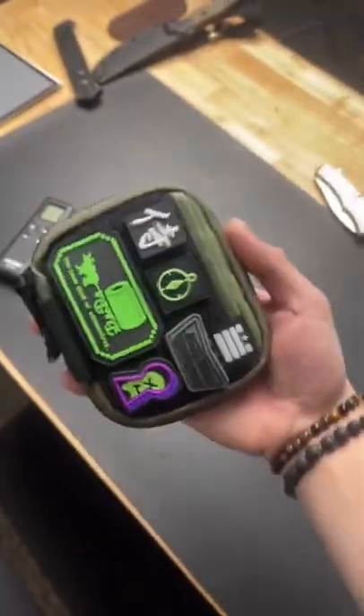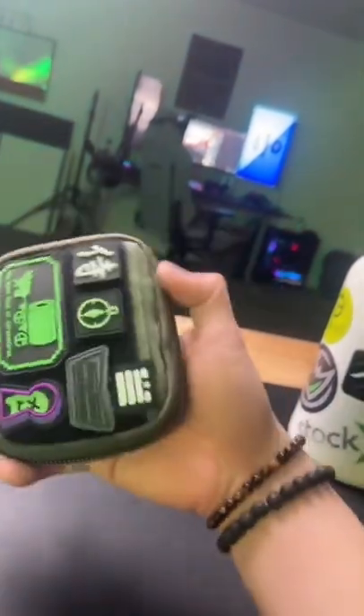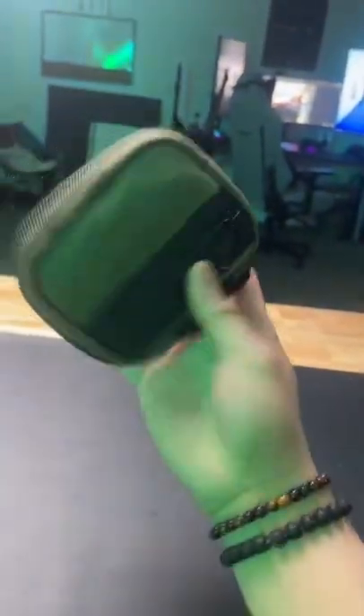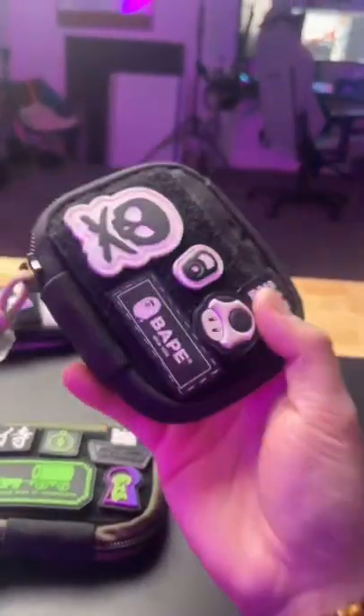You know what I'm absolutely sick of? People calling these man purses. Apparently you have to be a hipster to use one of these. This is the Garage Built Gear Mighty Pouch Plus, and it's a custom EDC pouch. You can customize these things with custom Ranger Eye patches.